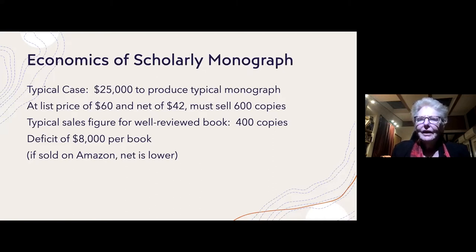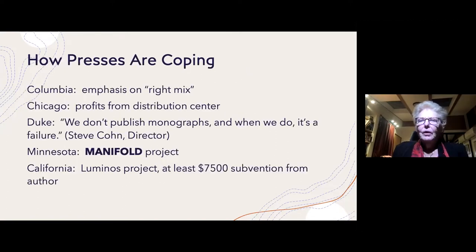Clearly, this is not a sustainable business model. How are the presses coping? Each is coping in a slightly different way. Columbia, for example — Jennifer Crew, the director — puts a great deal of emphasis on what she calls the 'right mix.' What she means is that every once in a while one of the books the press publishes will sell far more copies than is typical.